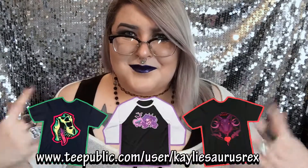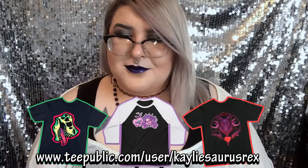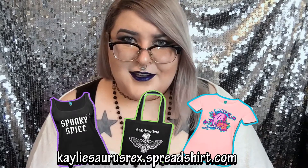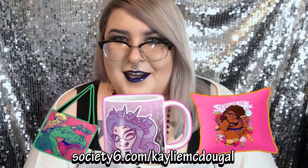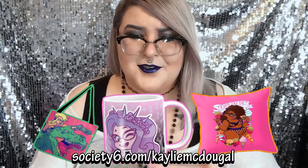I also have t-shirts and tons of other stuff, so I have three shops. I have my T Public store, which is really cool because a lot of the times they'll have sales where shirts go on sale for only $14, which is crazy. I also have a Society 6 shop, which I like because they have a little bit more variety, larger sizes, and different things like mugs, pillows, and even art prints.